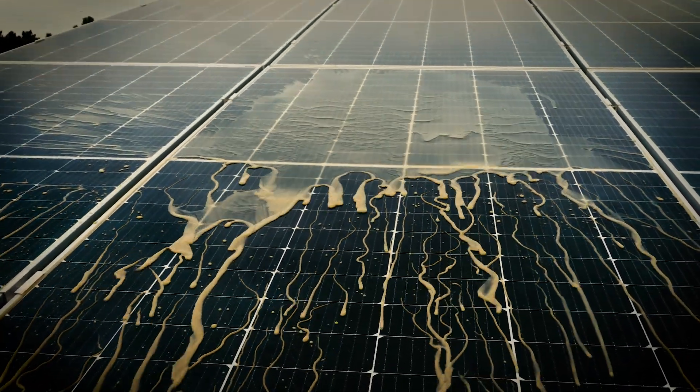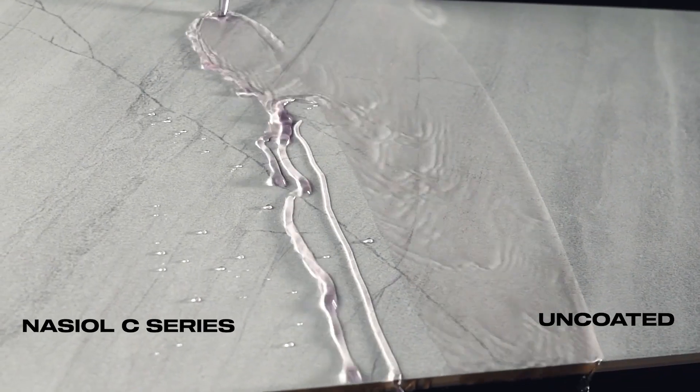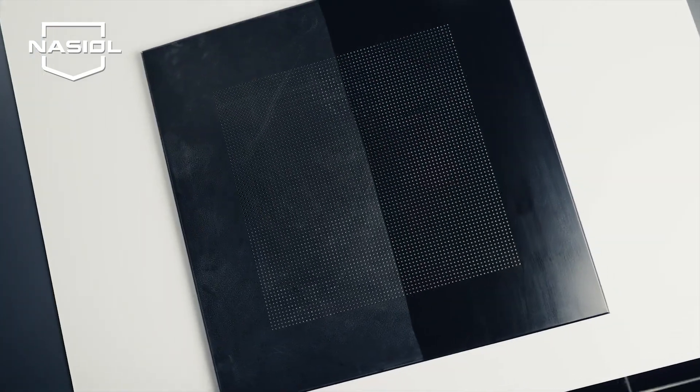Whichever surface you want protection for, we have the solution. Hydrophobic and oleophobic transparent coating for glass and ceramic. Thermoset, thermoplastic, metals and alloys, composite materials.